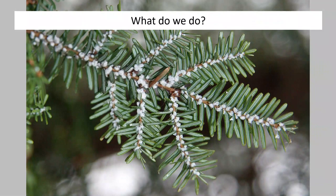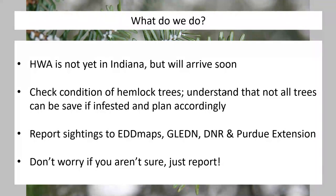What can we do before this insect really starts hitting us hard? It's not here in Indiana yet, but we suspect it will arrive soon. What you need to do now is check the condition of all your hemlock trees. Keep in mind that not all trees are going to be saved — figure out which ones are the healthiest and invest in those trees. Report any sightings to websites like EDMaps or iMapInvasives, or contact Indiana DNR or Purdue Extension. Don't worry if you're not sure — go ahead and report it, send pictures, and tell us where you were and what was going on with the tree. Even if it's not an infestation, we still want to know about it just in case.